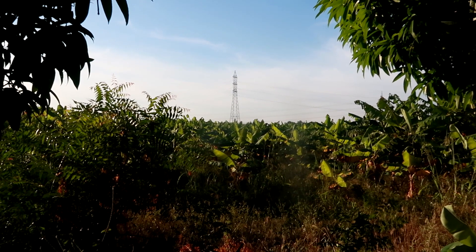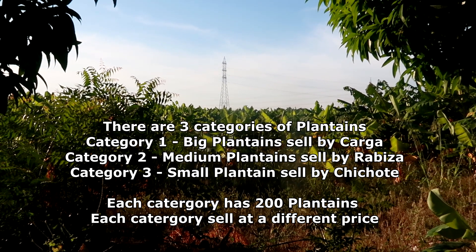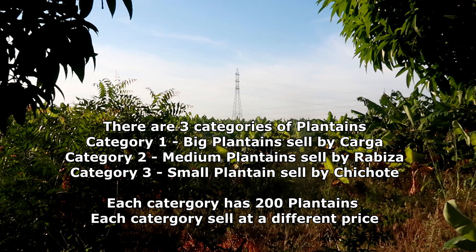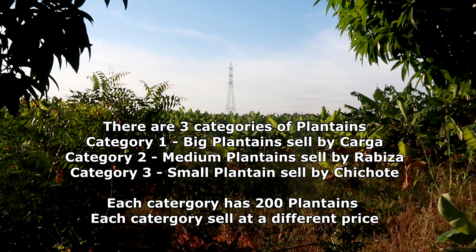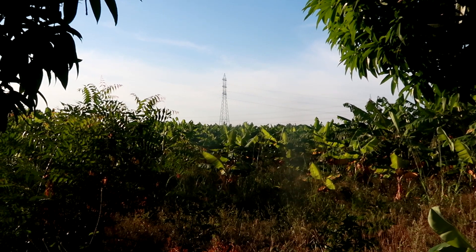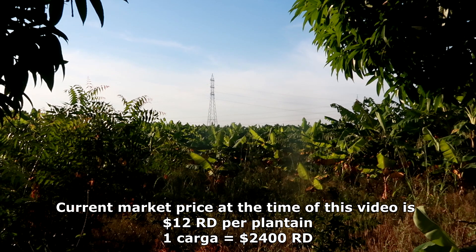The big platanos make the cargas. The medium-sized ones are called ravisas, and the small ones at the bottom are called chiyotes. Each category sells at a different price. Right now at the market, platanos are selling at 12 pesos per unit, which makes a carga of 200 worth about 2,200 pesos — but that's for the best-quality plantains.